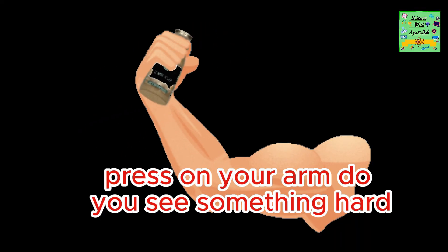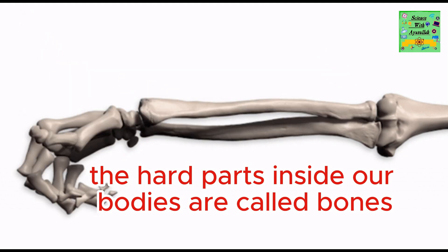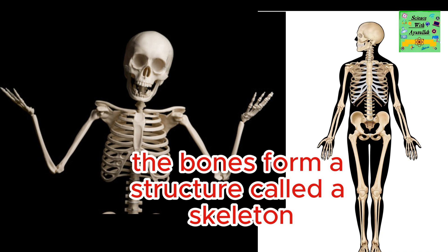Press on your arm. Do you see something hard? The hard parts inside our bodies are called bones. The bones form a structure called a skeleton.